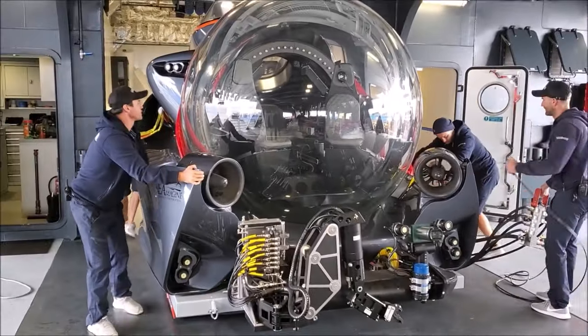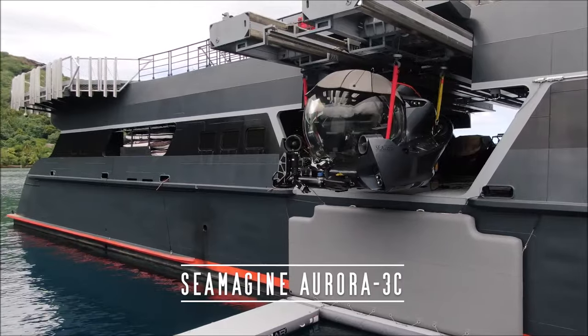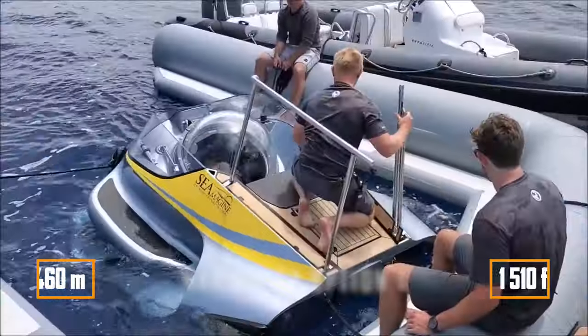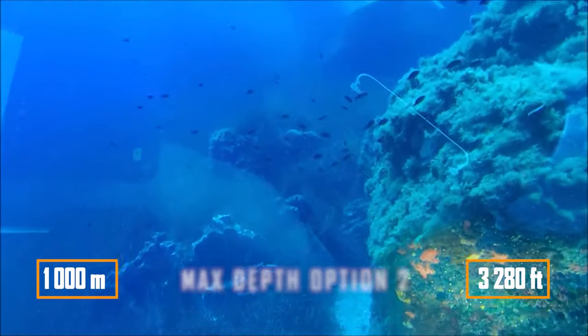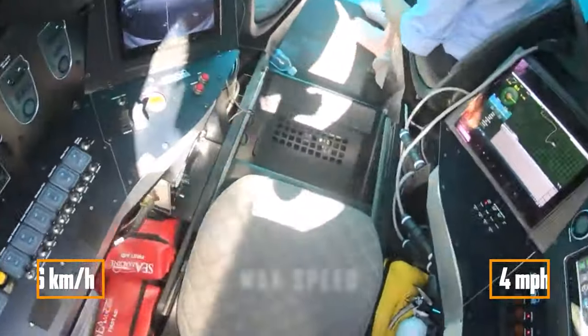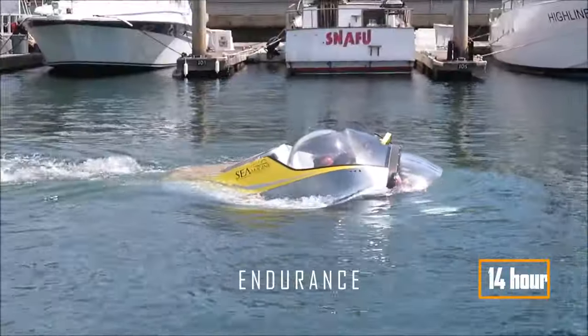You can dive deeper in the elegant Aurora Sub from Seamagen. The basic version with a diving depth of up to 460 metres will cost three and a half million dollars. There is also an option for 1,000 metres. Submarines of this class require a skilled pilot to operate, but there are still two passenger seats left. Autonomy is 14 hours.